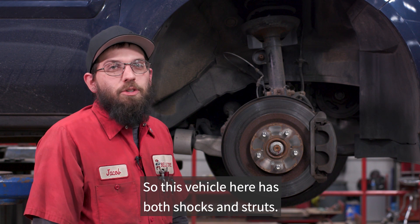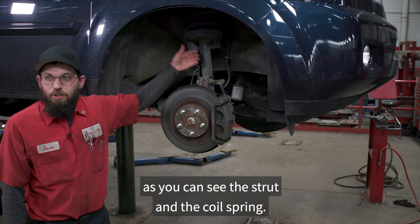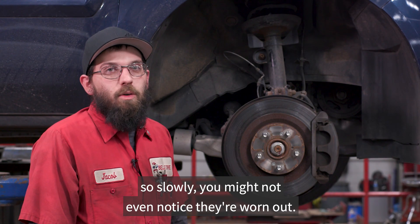So this vehicle here has both shocks and struts. I'm standing here by the strut assembly — as you can see the strut and the coil spring — and these components gradually wear out so slowly you might not even notice they're worn out.